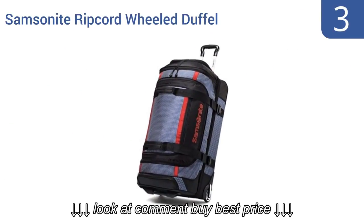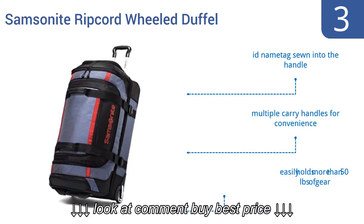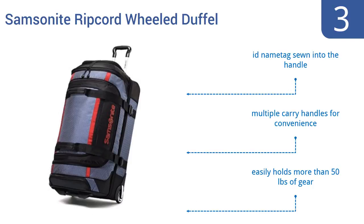Nearing the top of our list at number 3, the Samsonite Ripcord wheel duffel has several exterior pockets so you can add last-minute items with ease or plan for easy access to items you may need on the go. It has criss-cross interior straps to hold sundries in place. It features an ID name tag sewn into the handle, multiple carry handles for convenience, and easily holds more than 50 pounds of gear.